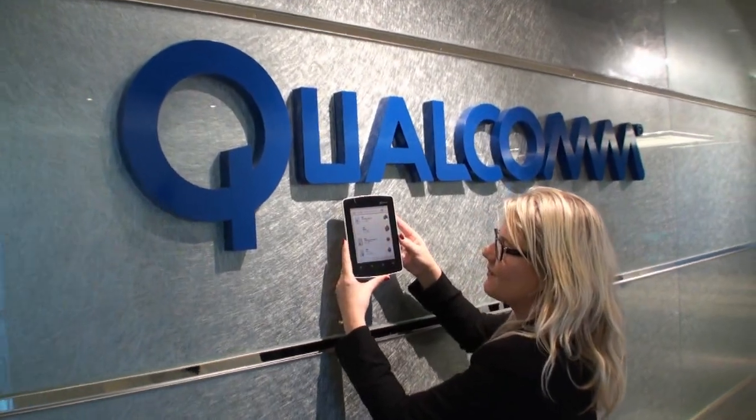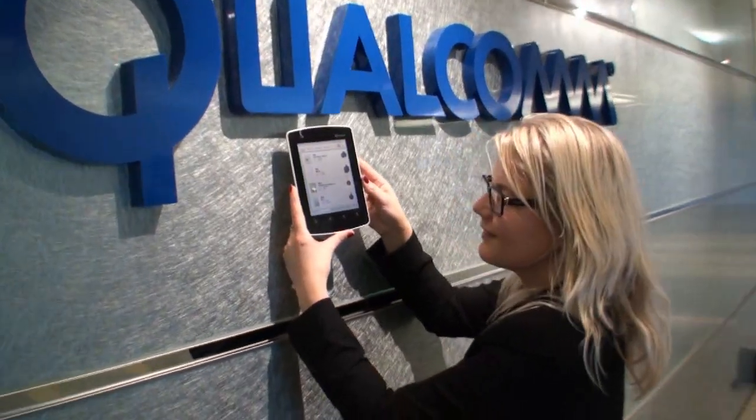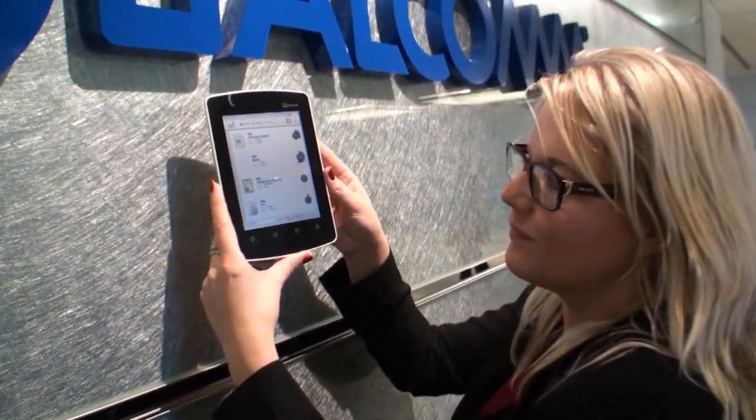Cameron for Tweaktown, back to another video. We're here with Cheryl. She's the Senior Marketing Director of Qualcomm Mems and she has a color e-reader here that she's going to tell us about.